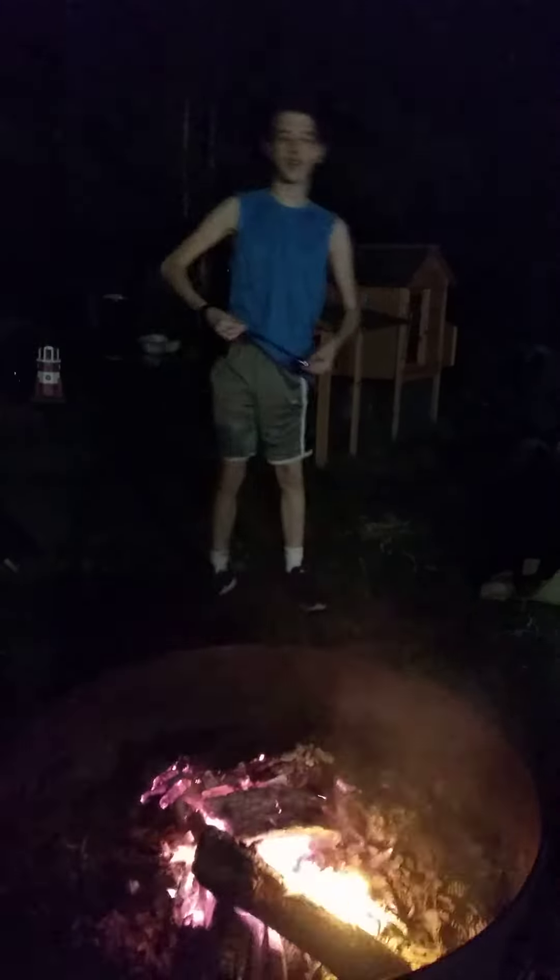And as you can see, we're vlogging outside, out in the middle of the night. Just joking around in the middle of the night.